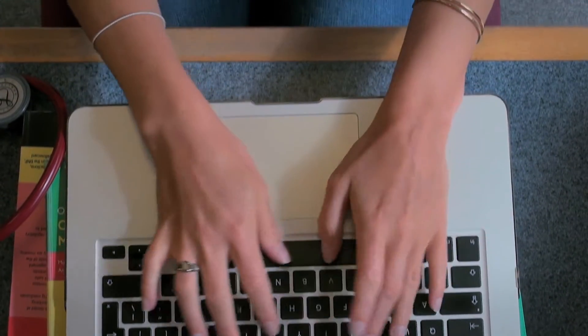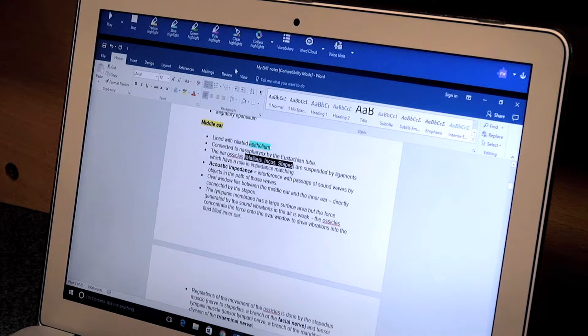With Read&Write there are several aspects which are very helpful for when it comes to revision. Instead of having to rewrite all your notes, which is incredibly time-consuming, there's a highlighting tool where you can highlight in several different colours. Once you've done that and once you have that group of text, it's what you've decided that you need to know about that condition.